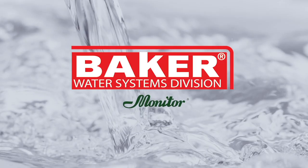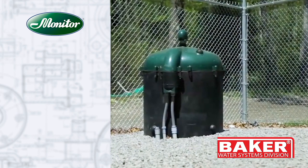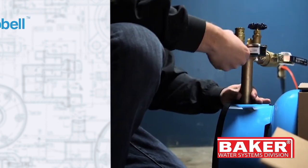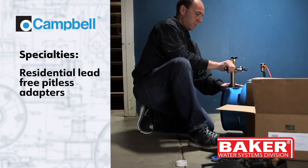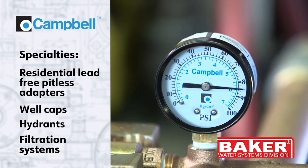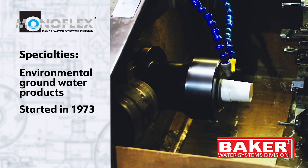The Monitor Division provides high-quality water systems for residential, industrial, and municipal use. Monitor holds the number one position in the residential market for pitless water wells. Baker Water Systems' Campbell Division specializes in residential lead-free pitless adapters, well caps, hydrants, and filtration systems. Monoflex has been manufacturing environmental groundwater products since 1973, covering applications from environmental engineering to remediation to mineral exploration to irrigation.